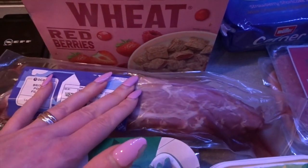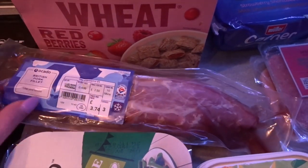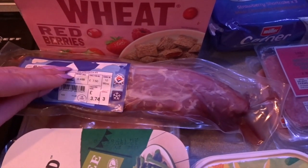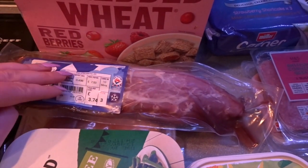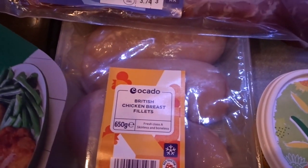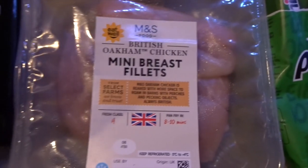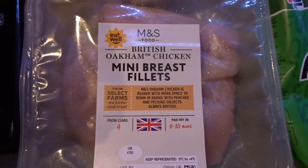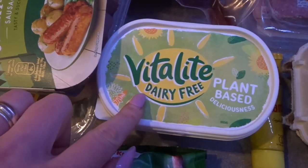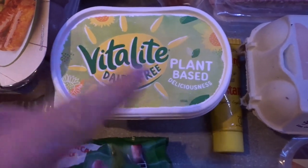I got a pork tenderloin fillet which is completely free on Slimming World if you remove all the fat — it's such a cheap cut of meat but so tender and delicious. Then I got some of my favourite meat-free sausages, some chicken breasts which are free on the plan, some 5% mince which is free, and some mini breast fillets which are also free.